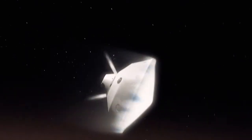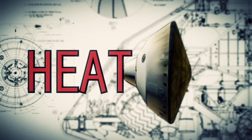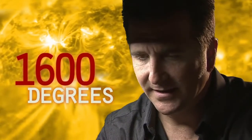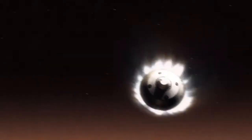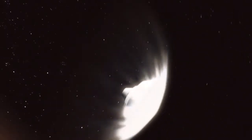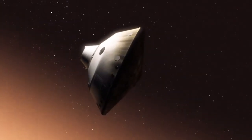We slam into the atmosphere and develop so much aerodynamic drag. Our heat shield heats up and it glows like the surface of the sun — 1,600 degrees. During entry, the vehicle is not only slowing down violently through the atmosphere but also we are guiding it like an airplane to be able to land in a very narrow, constrained space. This is one of the biggest challenges we are facing and one we have never attempted on Mars.